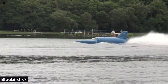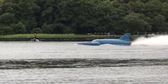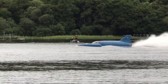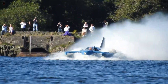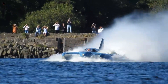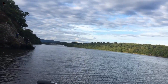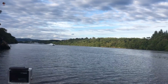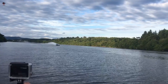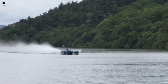Bluebird K7 is a jet-powered hydroplane that was built in the UK, designed for the purpose of setting water speed records. Specifically, it was built to break the world water speed record on Lake Mead in Nevada. Bluebird K7 is capable of reaching speeds of over 300 mph, making it one of the fastest watercraft in the world.